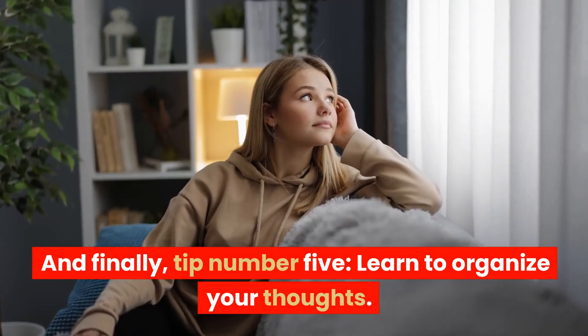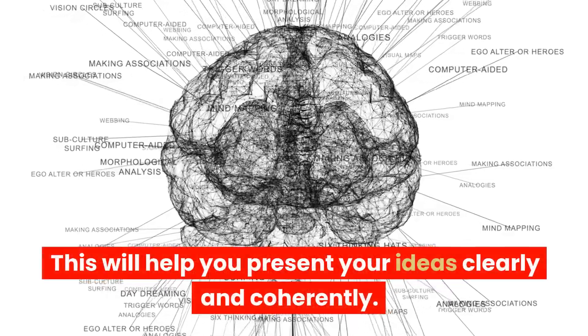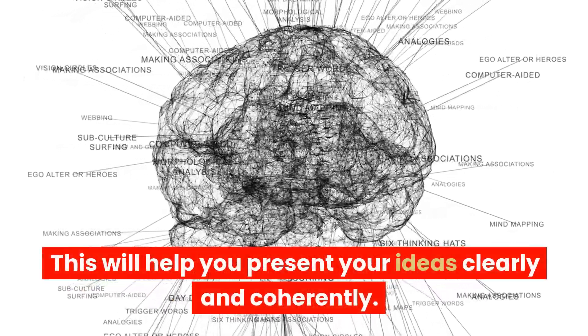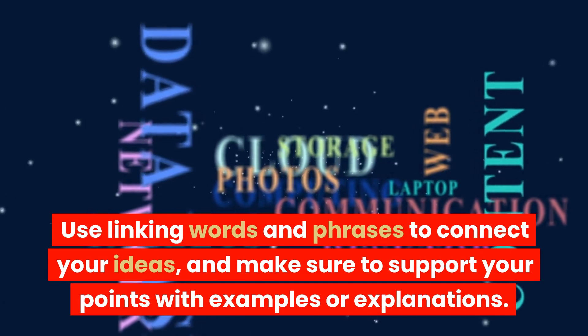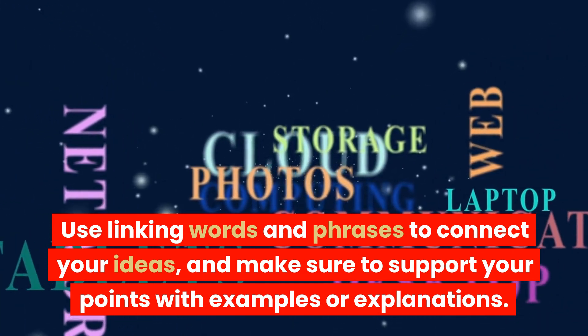And finally, tip number five: learn to organize your thoughts. This will help you present your ideas clearly and coherently. Use linking words and phrases to connect your ideas, and make sure to support your points with examples or explanations.